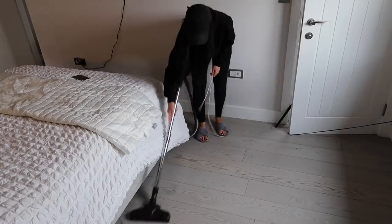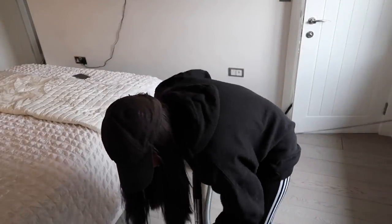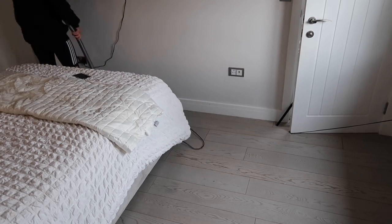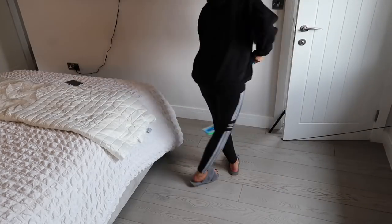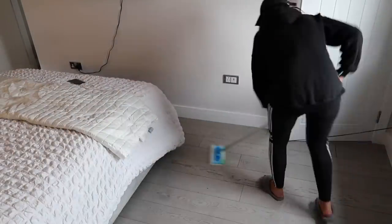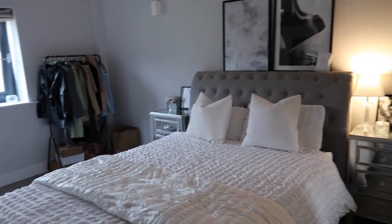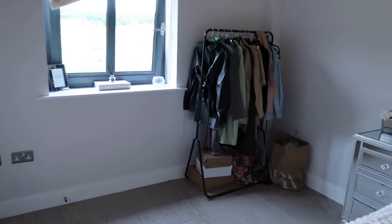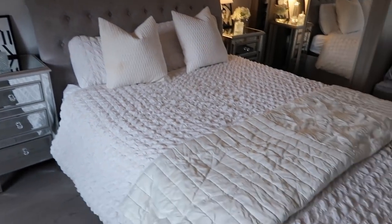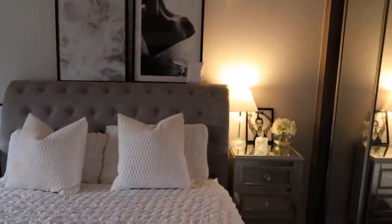Then just simply finishing up with a hoover and a mop of the floor. That brings us to the end of this clean with me! I didn't show the bathroom stages because I'd already done them, but other than that this is a full house clean with me. I really hope you enjoyed it - remember to subscribe if you haven't already, turn on the notification bell, give the video a like, and I shall see you all in my next one. Bye bye!